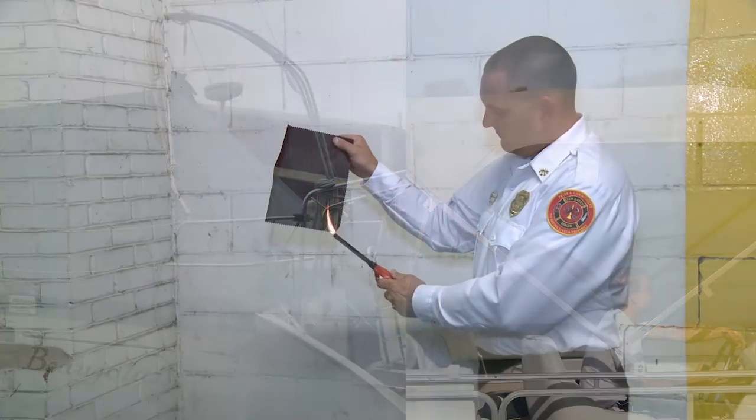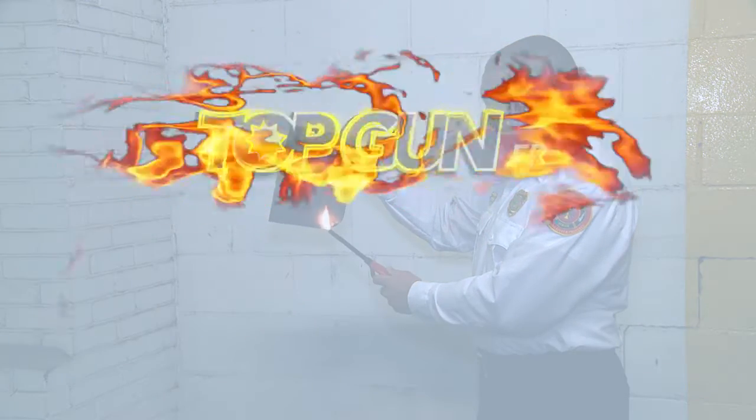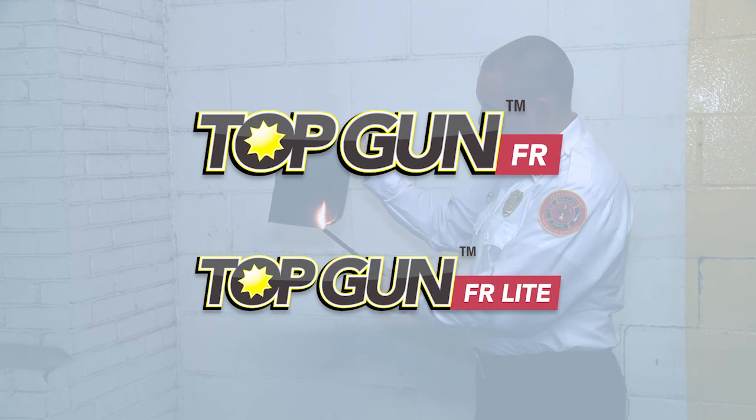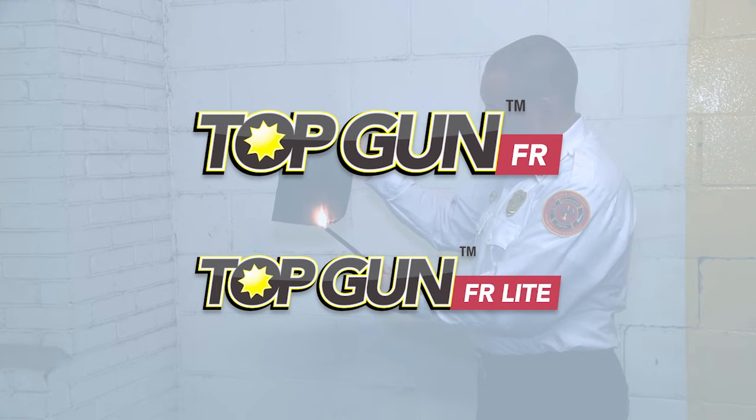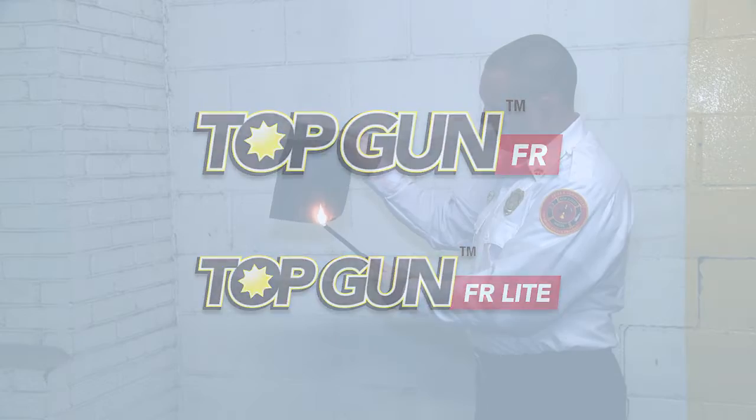For applications requiring a flame certification, choose from Top Gun FR and FR Lite, both at fantastic price points. And if you don't need a flame certification, regular Top Gun works just great.